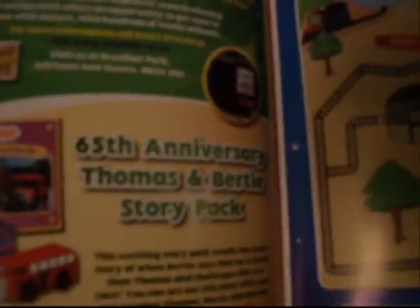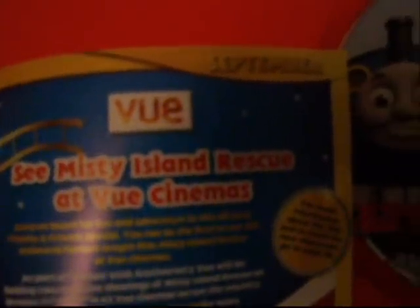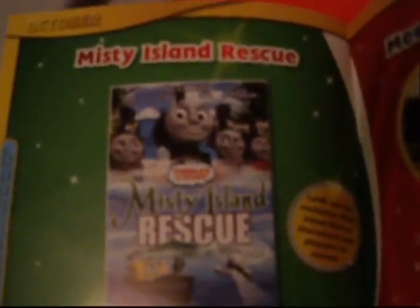There's a sneak peek - there's Diesel. And look at this - a 65th anniversary Thomas and Bertie story pack. The wooden Thomas and Bertie, and the Thomas and Bertie book. Misty Island Rescue - the new movie. It will be out in cinemas October the 2nd and the 3rd. Thomas and Friends live on stage, which would be fun. And check this out - Misty Island Rescue picture of the new DVD that's coming out. The Misty Island Rescue movie will be available on the 11th of October this year. And here's the new characters - there's Dash and Bash.